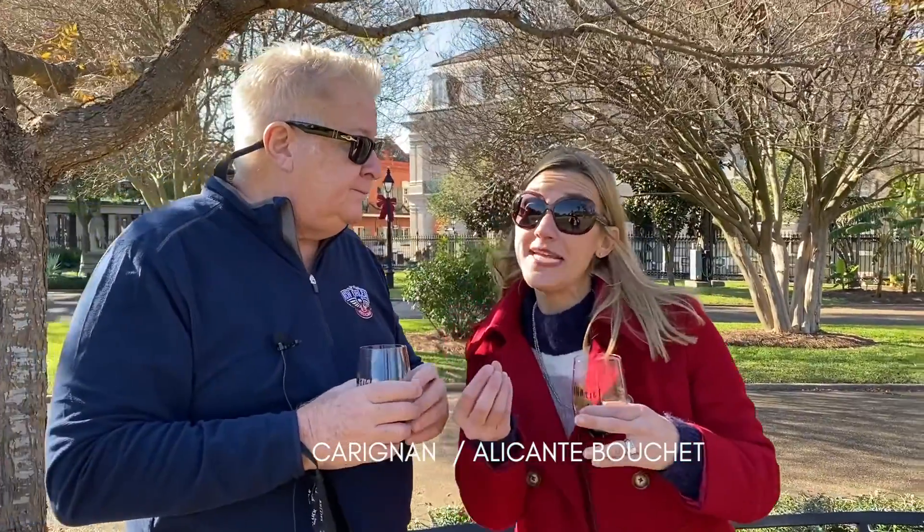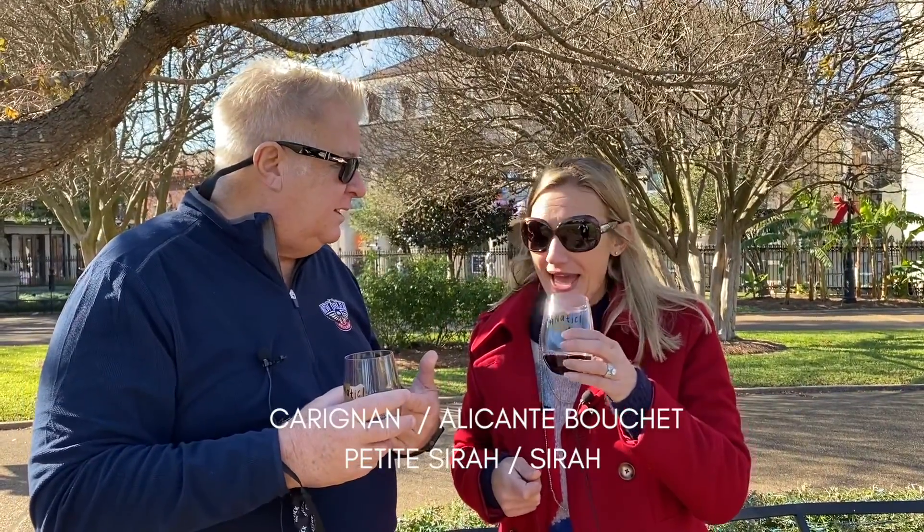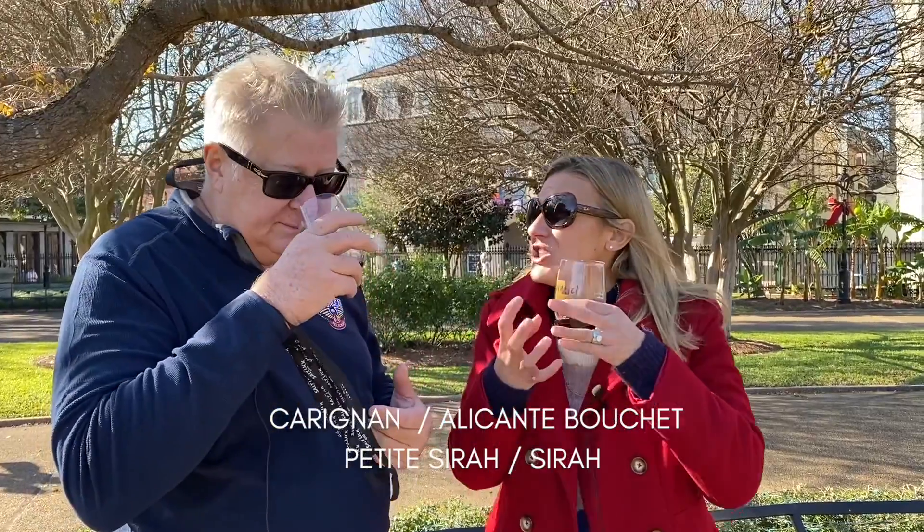When you taste this one, wow — even just smelling it, it's so complex. Zinfandel is obviously dominant, but there's Carignan, there's Alicante Boucher — which is a really unique grape because it's the only red grape that also has red juice — and Petite Syrah and Syrah. It's just so complex.